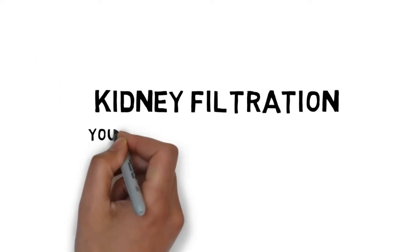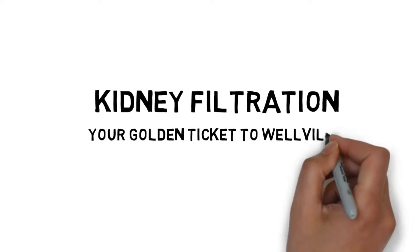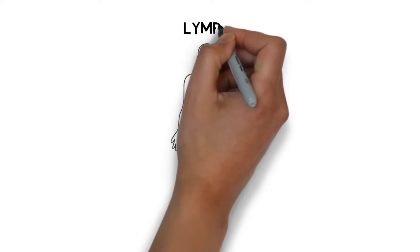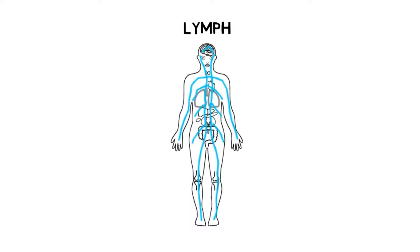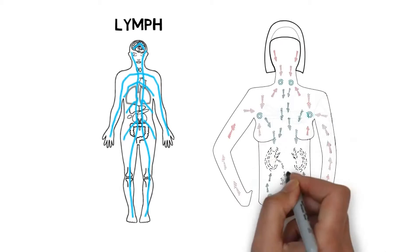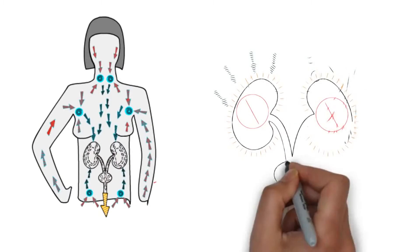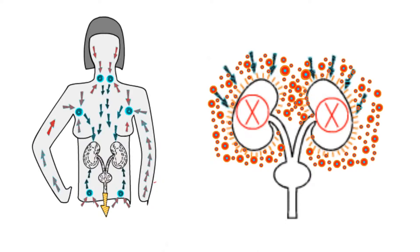How to Get Kidney Filtration. The following is some of the most important health information you will ever receive. The body has a sewer system to handle the waste from your trillions of cells. It's called your lymph system, and it carries cellular waste to the kidneys where it's filtered, then eliminated. If the kidneys get clogged, your sewer backs up. It's that simple.